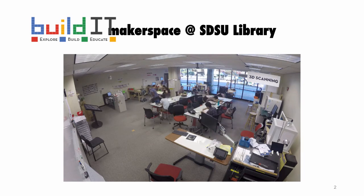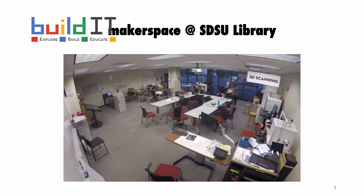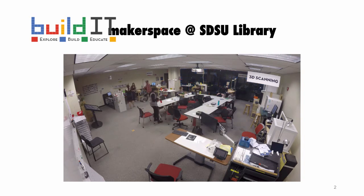We offer a free 3D print service where you can print up to three hours every week. To enter the room, we require that you go through orientation, and then we do trainings for the machines afterwards. That's a brief overview of our space.